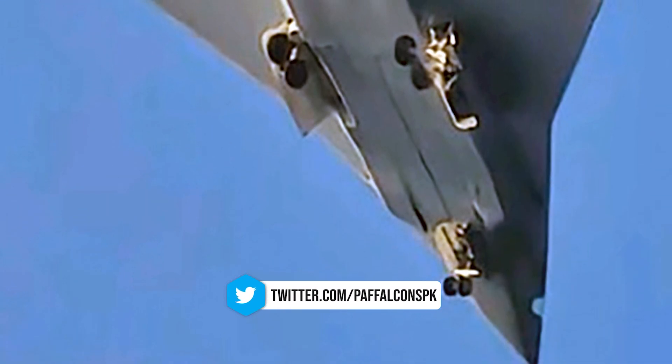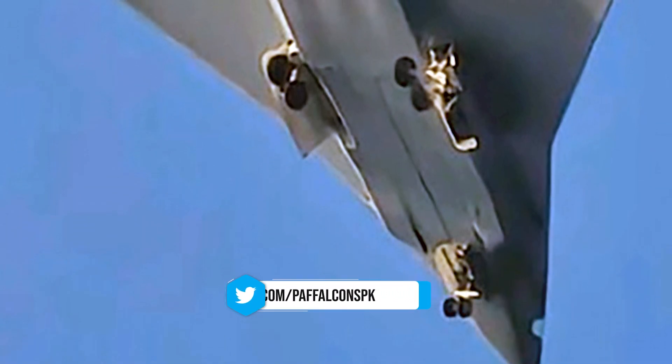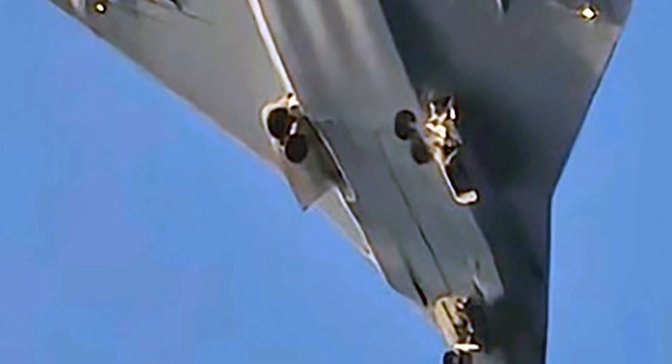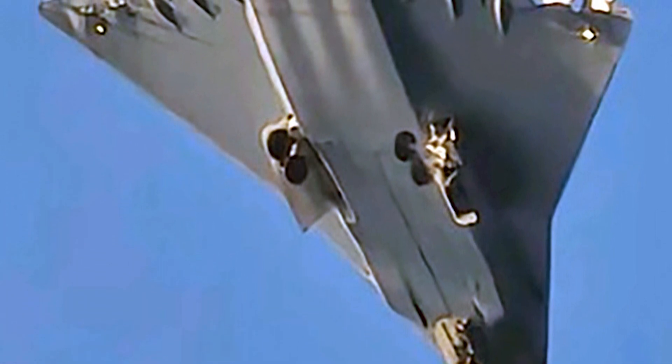What sets the J-36 apart from its delta wing predecessors, however, is its apparent emphasis on stealth technology — a critical feature for modern fighter jets operating in contested environments.